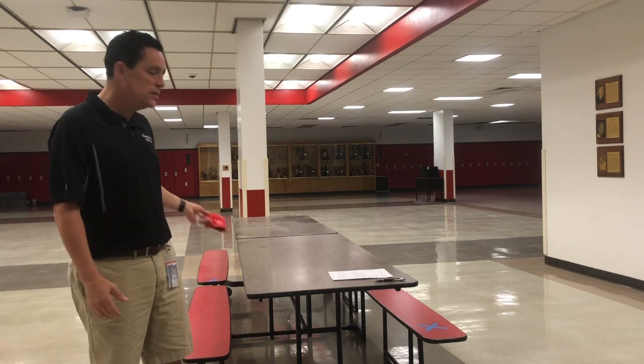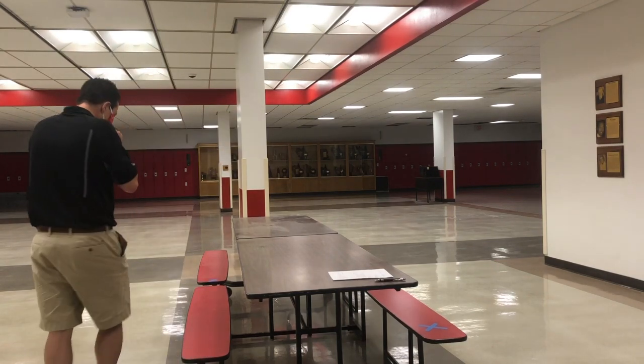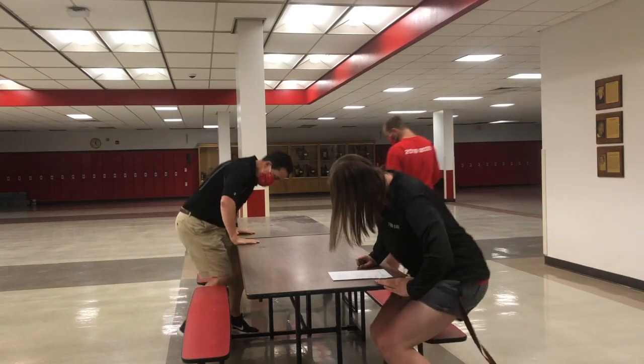This table — a standard lunch table — has three spaces. Students will sit where there are X's and then be joined by their friends at that table. Here's an example of what we're going to do. Sit down at the table at the spaces that are marked.